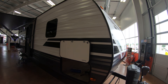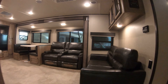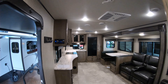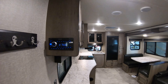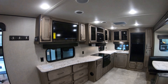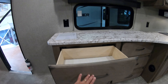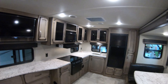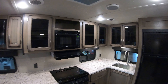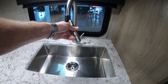Take a walk inside — beautiful rear kitchen. You've got your CD/DVD with Bluetooth and of course your flat screen TV. Lots of counter space, lots of drawers. Oven, microwave, ducted air, ducted heat. Huge stainless steel sink with a residential sprayer.